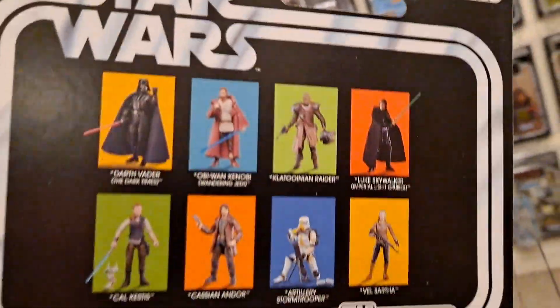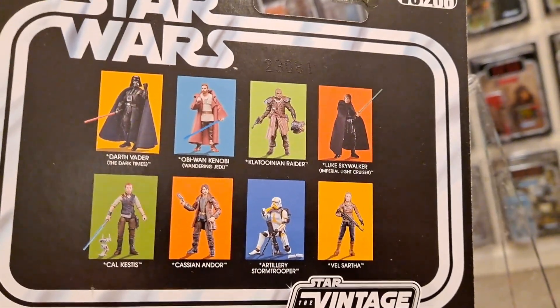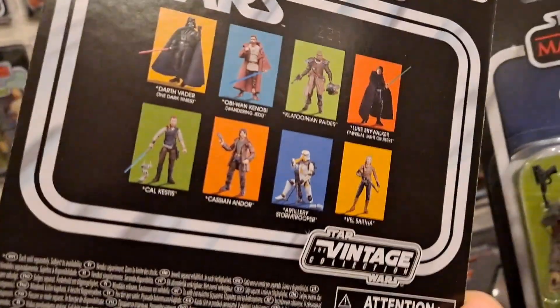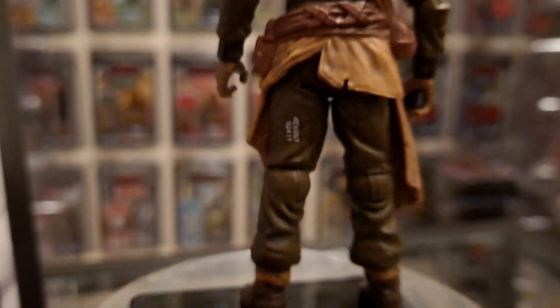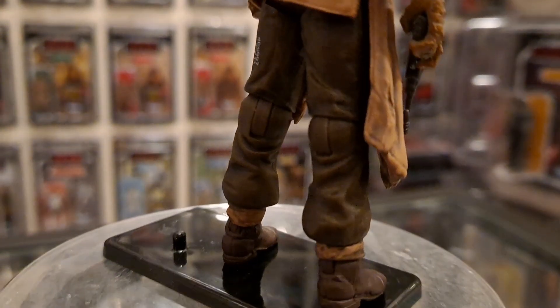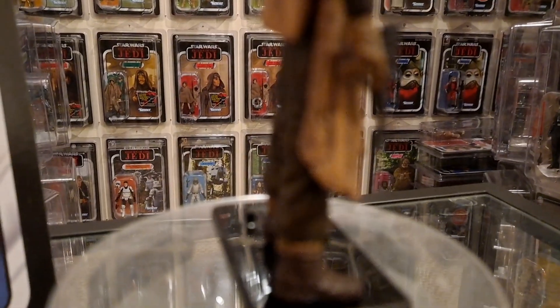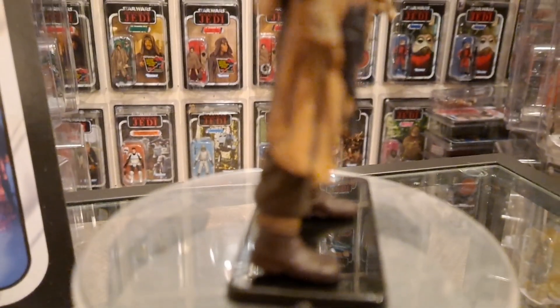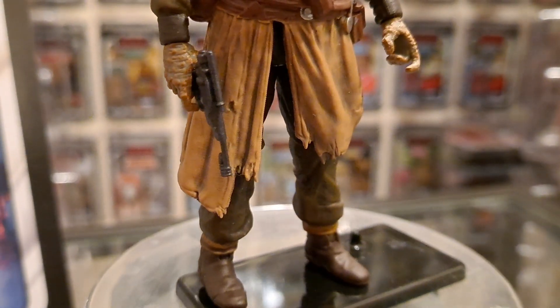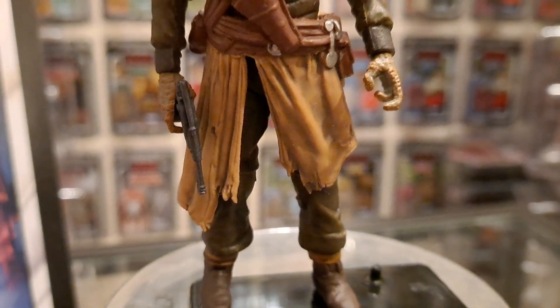Another Klatooinian — Jabba's goons. Klatooinian Raider, another green card back. Tim from Bosk's Bounty loves them. Green does work on that one with all the other colors. Card backs are nailed sometimes aren't they — same card back as the other one, it's an eight-back I think. It's got the same figures as Klaatu had on there. The peg holes are slightly deeper on this one by the way. There's that code on the back — did they need to print that on there? Lovely weathered features. Classic Star Wars.